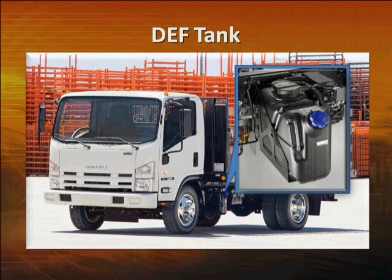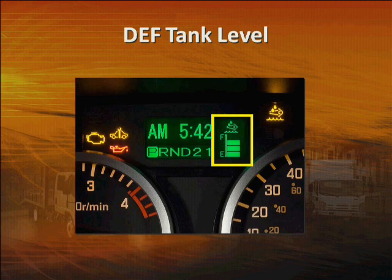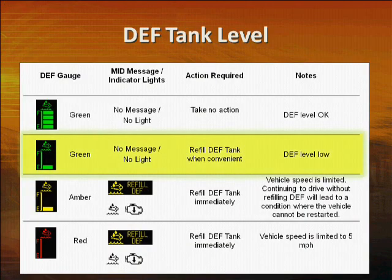You can monitor the DEF tank level with the gauge on the MID — it's here on the display, always visible. When the tank is full, you'll see four green bars. When the gauge is down to one green bar, you'll need to plan to refill the tank. When the meter registers only one green bar, plan to refill DEF when it's convenient. When it turns amber, refill the DEF tank right away.